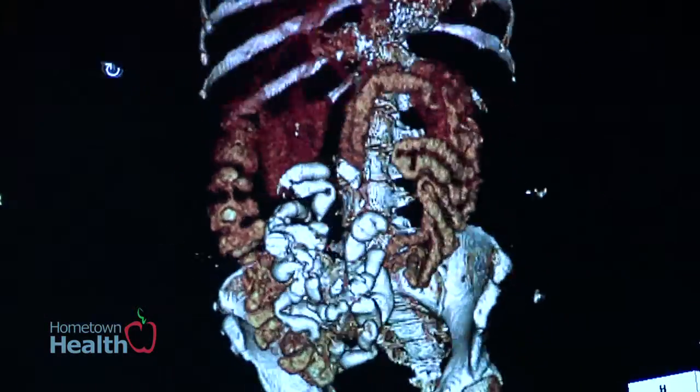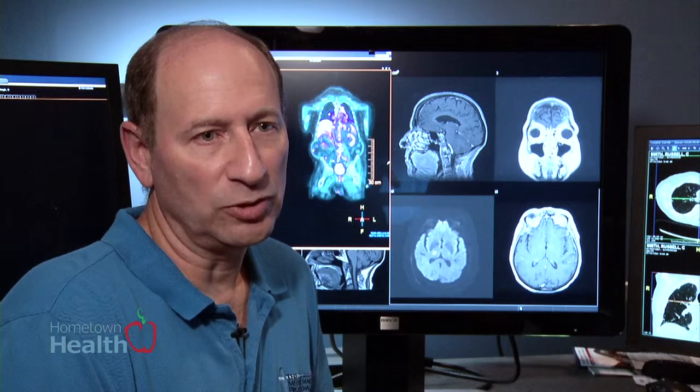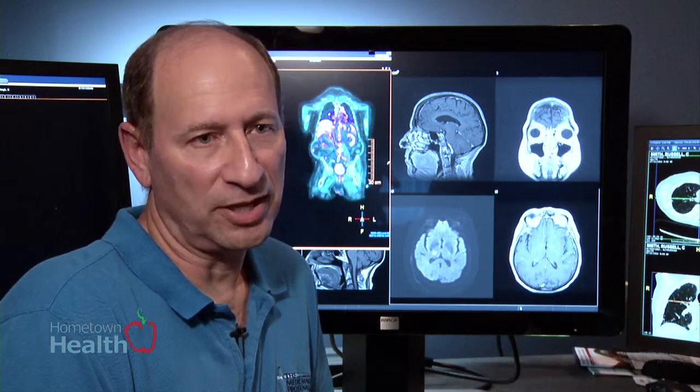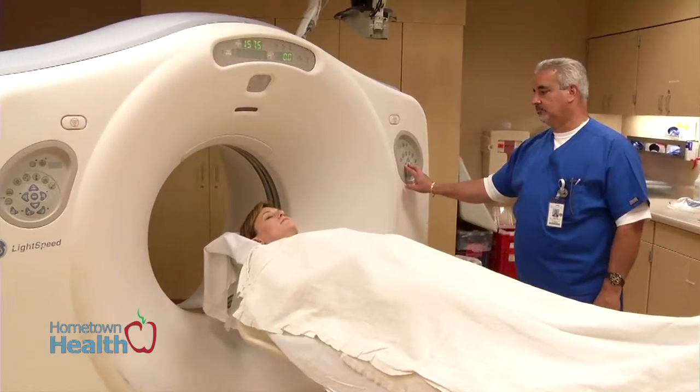Florida Hospital Waterman was the first institution in Lake County to bring SPECT CT nuclear medicine imaging to the county. What that does is take nuclear medicine scans and fuse it with a CAT scan.